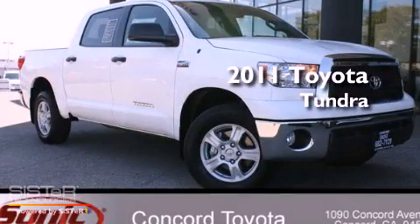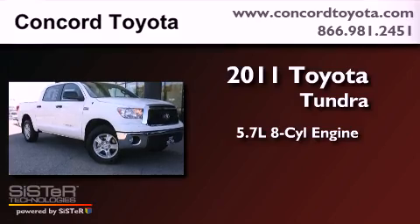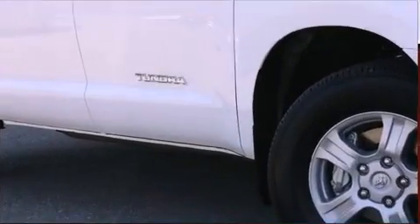This is a brand-new 2011 Toyota Tundra. It features a 5.7-liter eight-cylinder engine, an automatic transmission, and four-wheel drive.